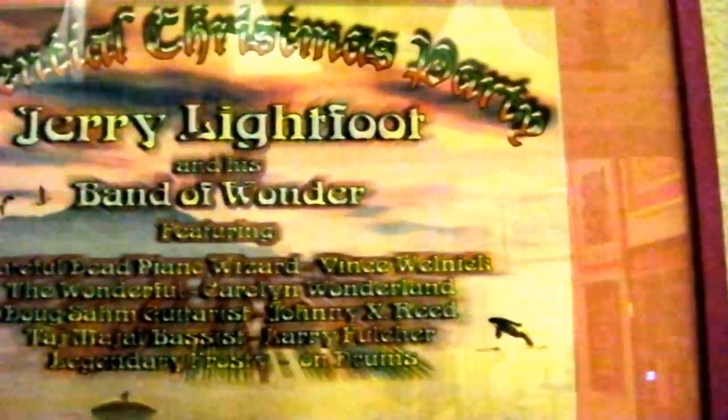Jerry Lightfoot and his band — that's with Vince Welnick of the Grateful Dead — and the who's who of Texas luminaries in music: Carol in Wonderland, John X Reed, Frosty Bartholomew on drums, and George Kinney warming up. This was back when George wasn't really into playing too many gigs. It's a really cool design where somebody's lifting up the shore and looking under into the ocean, seeing fish and everything. Signed by George and signed by Jerry. Beautiful piece.